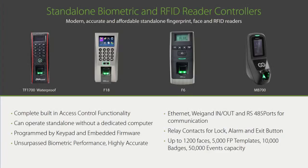Here are some of our most common standalone readers, which require no computer and no access control panel — in most cases you can program directly on the readers and connect them directly to a door lock. Model TF1700 is an outdoor IP65-rated fingerprint reader. Model F18 is an indoor fingerprint reader. Model F6 is an indoor fingerprint reader with no TCP/IP port, so fingerprints need to be manually backed up on an external SD card. Model MB700 is an indoor face and fingerprint reader. In most cases, ZK access fingerprint and face readers can also be configured with an internal RFID card reader.